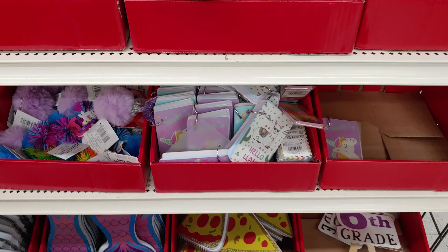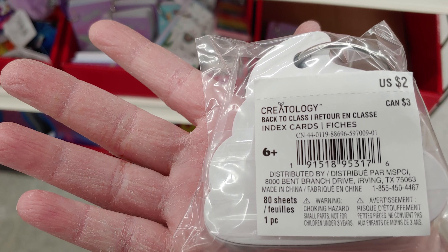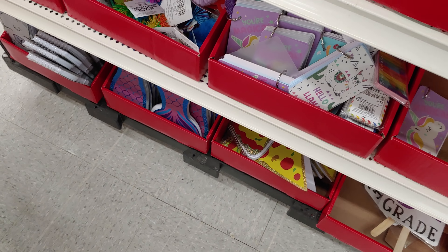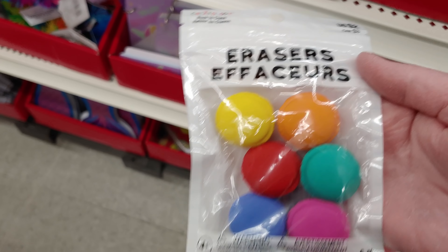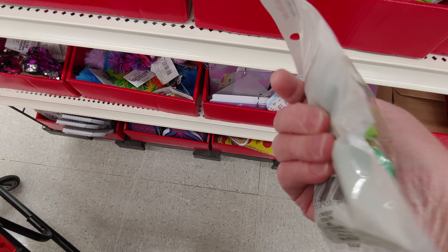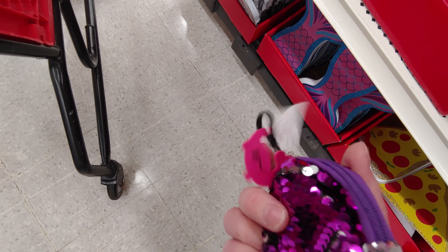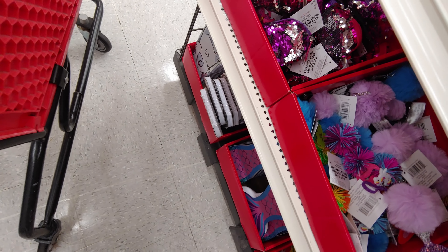They had another side to the back to school aisle — little note cards, index cards, really cute. They have erasers coming out with just the cutest little things. Cactus erasers — look at how precious those are. They had a sixth grade sign for a dollar which would be cute, but I couldn't find one for each of my kids' grades so I passed. There were also sequin flip backpack keychains — so cute.